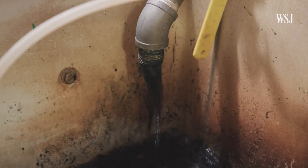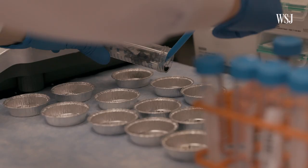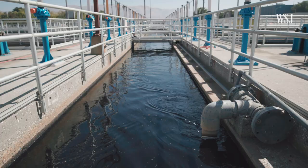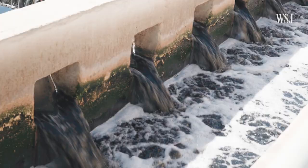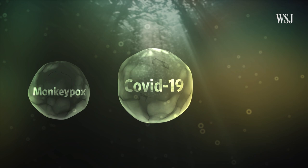This is sewage from 1.4 million residents in the Bay Area. It might seem like just waste, but it's a goldmine for researchers. Sewage has become a valuable tool that can help officials tackle outbreaks like COVID-19, monkeypox, and even polio before people show up at testing centers and hospitals.